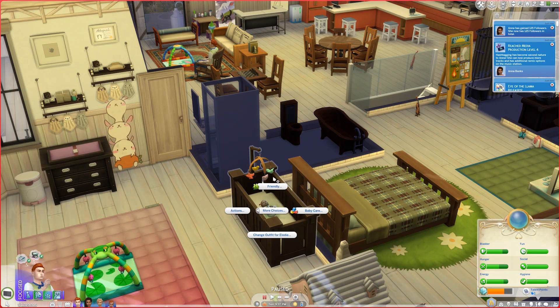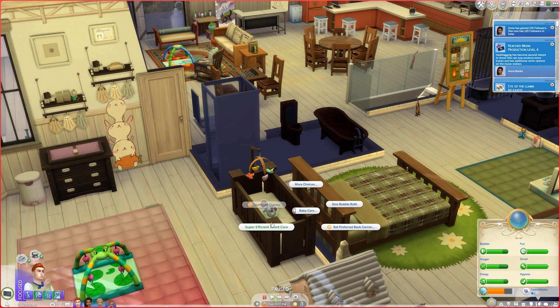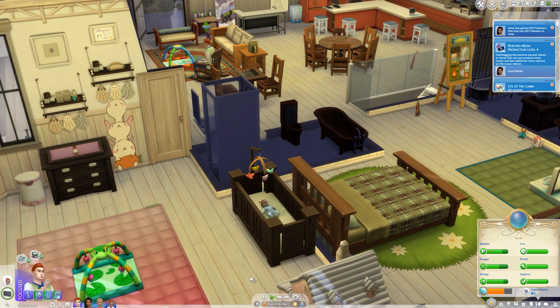She's hungry and she also needs a diaper change. We'll see how this goes because Rudy has now maxed the parenting skill, so he also has that option. You need parenthood to get the parenting skill to be able to have this option.